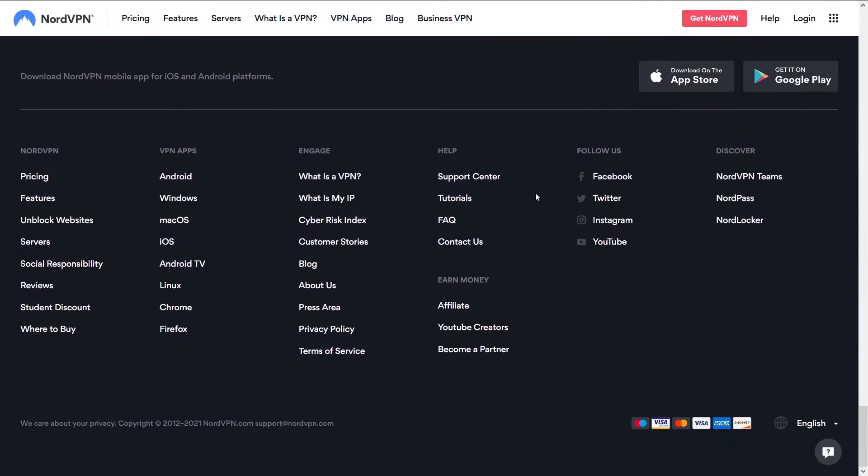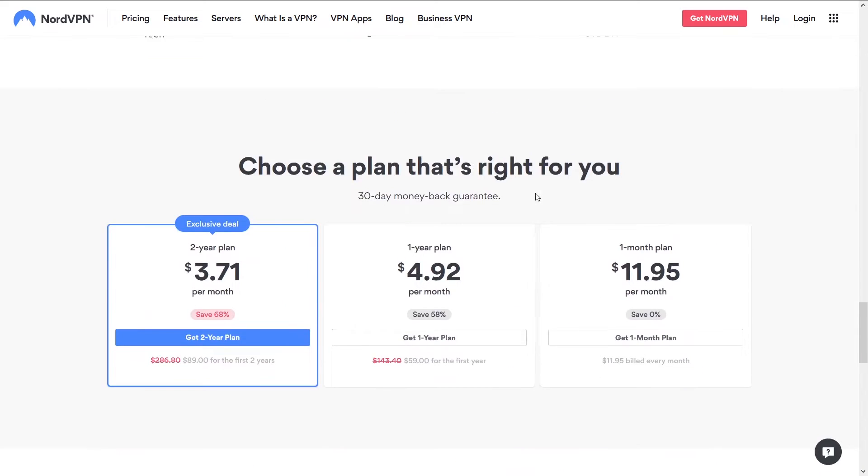You can access NordVPN and a potential discount below in the description.